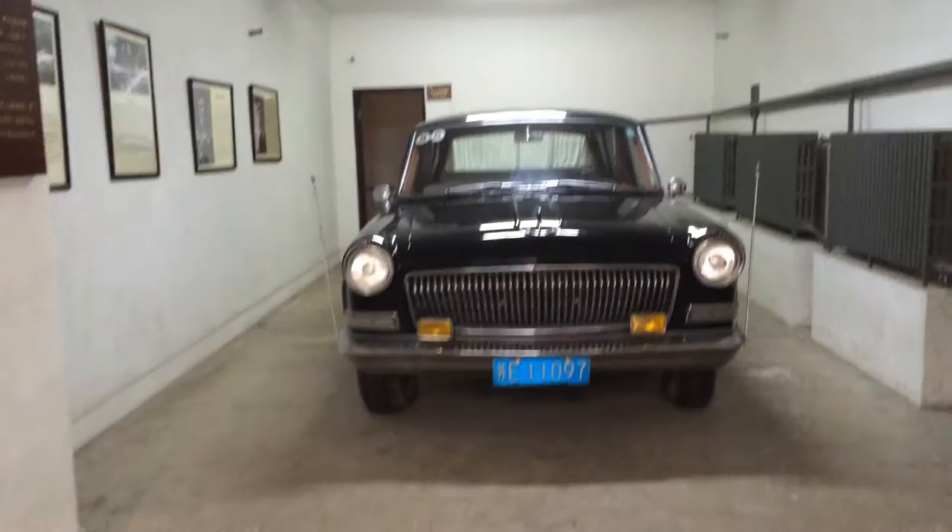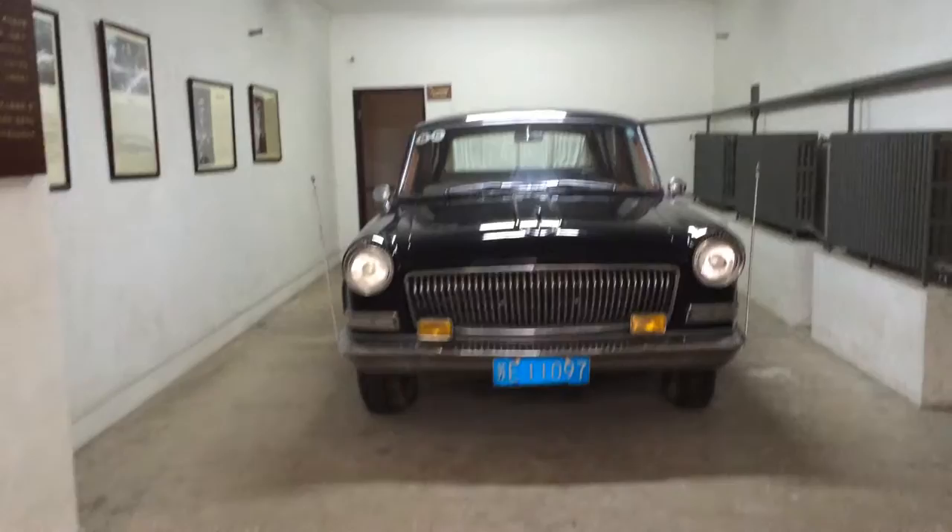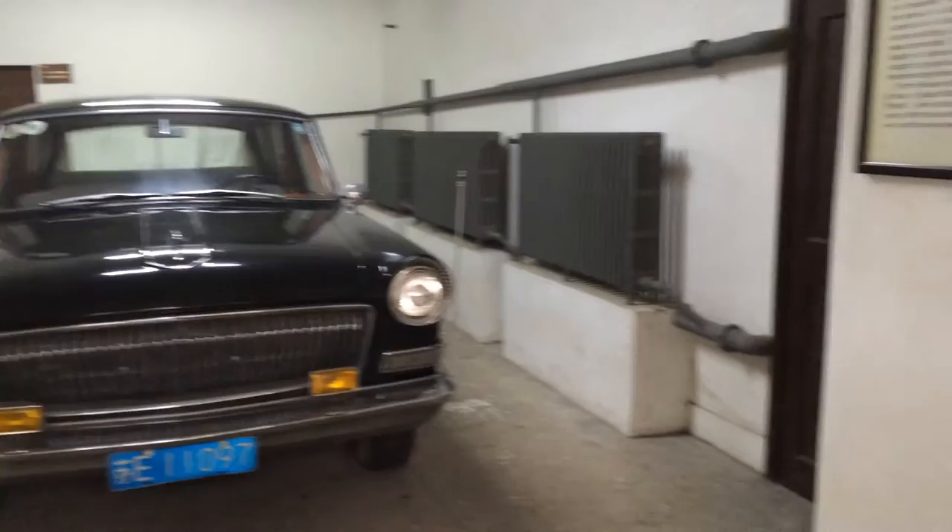This is supposed to be the fourth model of car made in China and it's huge. Here is the story about the 571 project.